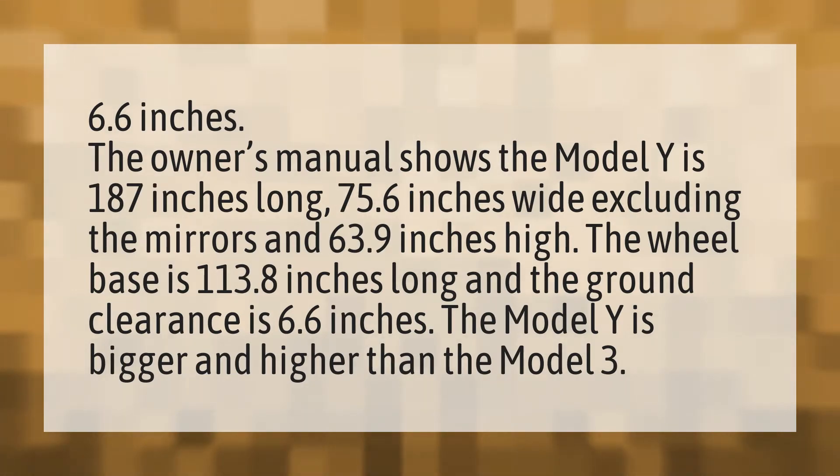The owner's manual shows the Model Y is 187 inches long, 75.6 inches wide excluding the mirrors, and 63.9 inches high. The wheelbase is 113.8 inches long and the ground clearance is 6.6 inches. The Model Y is bigger and higher than the Model 3.